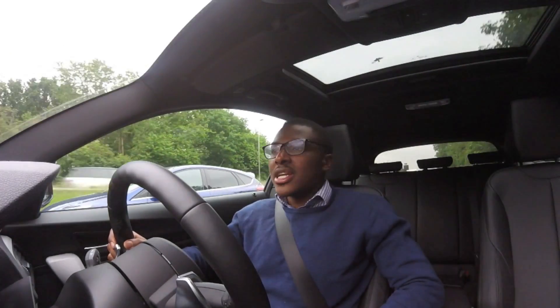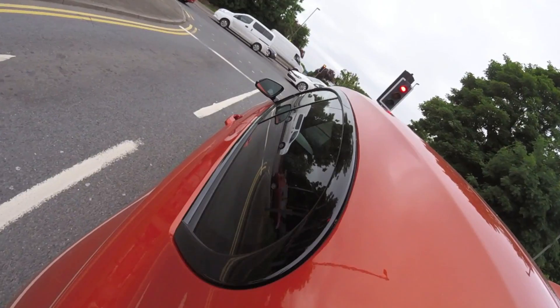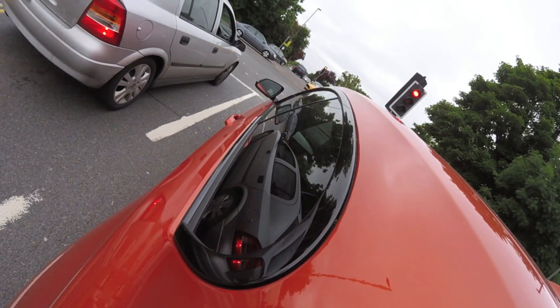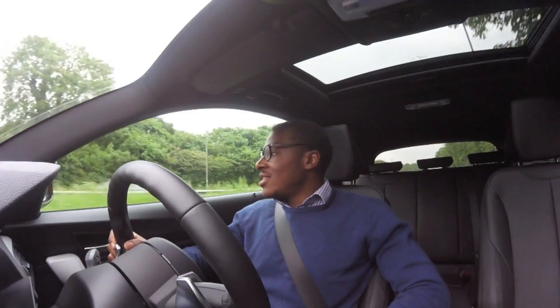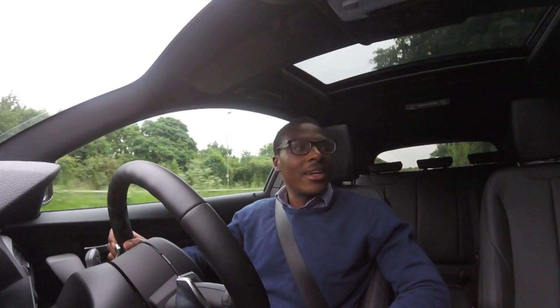I just think it looks a bit too generic. For example, I pulled up to a set of traffic lights and just no one looks at you. No one — even though this car is orange, it's just like, it screams look at me, I'm orange. But no one, I haven't really noticed anyone taking a second look or anything.